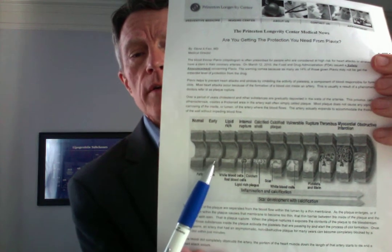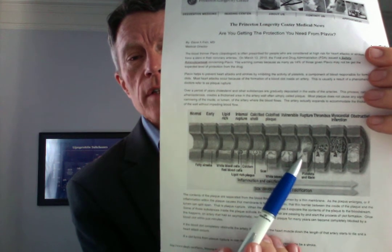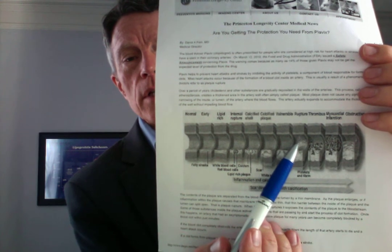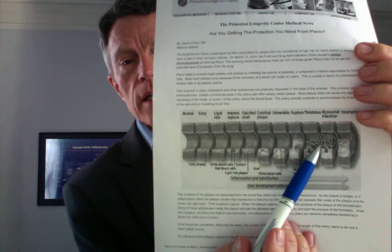Why all this focus on platelets and clotting? Let's go back and look at the basics in the progression again. Here you have a normal artery. You're laying down plaque. As you get more and more plaque in there, some of it starts to get inflamed. If it does, it may spew out into the bloodstream and form a clot.